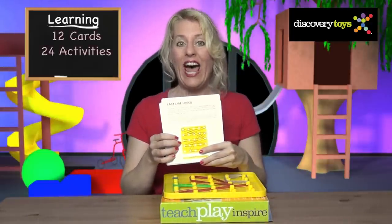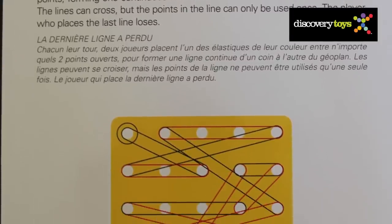There's even a strategy game included: 'Last line loses,' where it's always fun to win. But most important is to use your imagination.